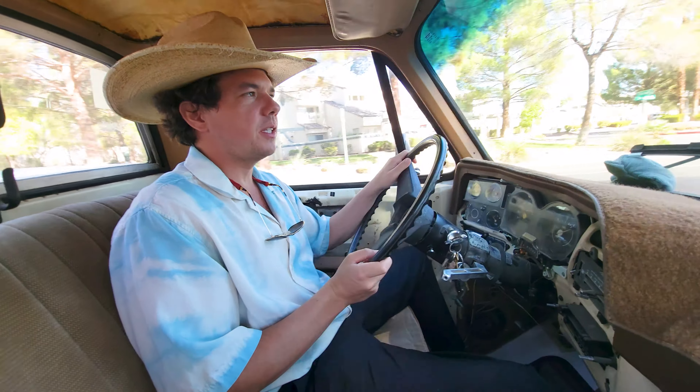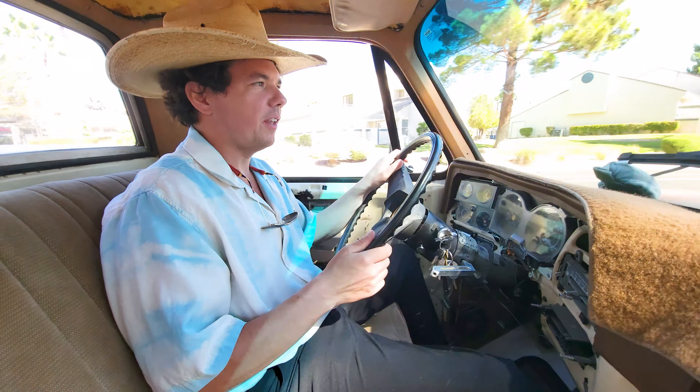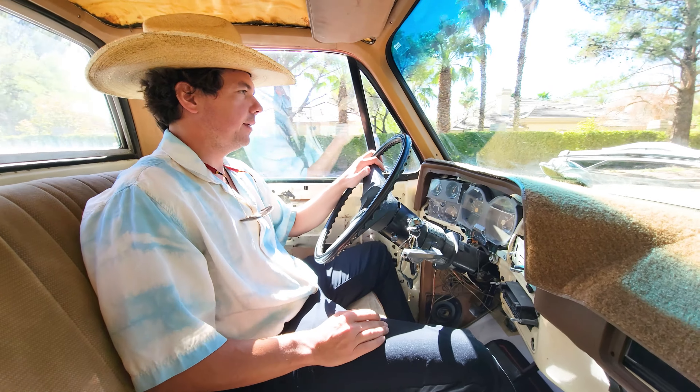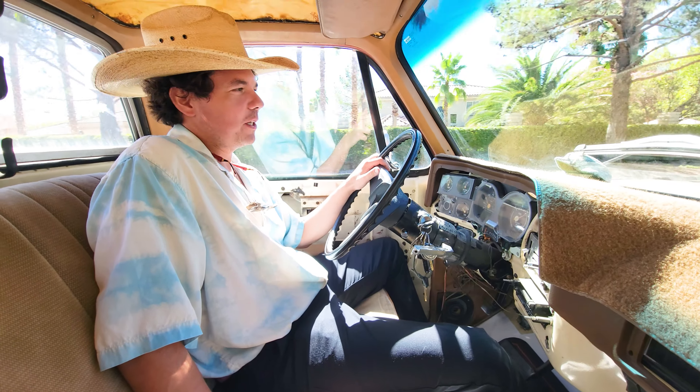There's a little bit of slipping there. When it shifted into third, it had a delay — it's not good. Definitely some slippage.